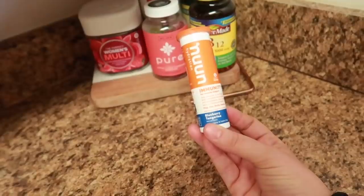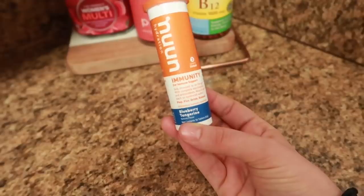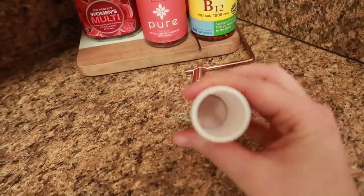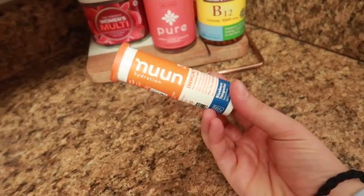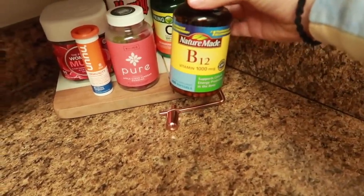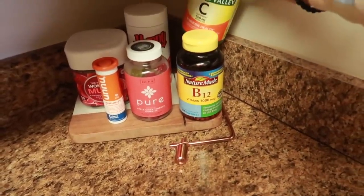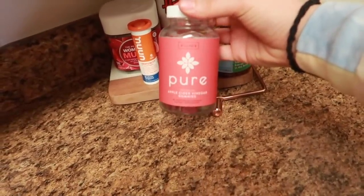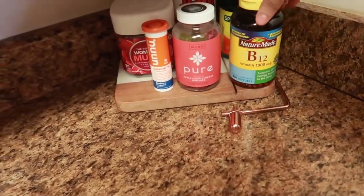The Noon Hydration Tablets are in the flavor blueberry tangerine, to support a healthy immune system. You just take a tablet, drop it into your water, and drink it throughout the night — you're getting hydration and vitamins as well. I also like to take B12 because that helps with headaches. I have vitamin C tablets, and I just recently got these pure apple cider vinegar gummies, which are good for digestion. Vitamins in general, I really recommend.